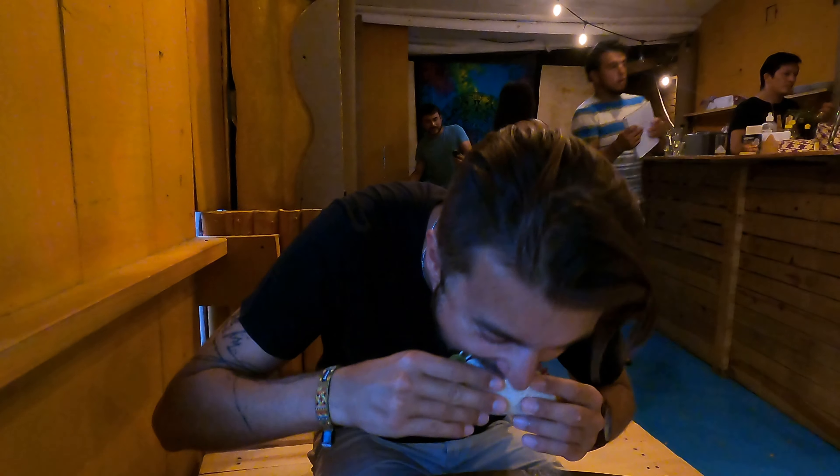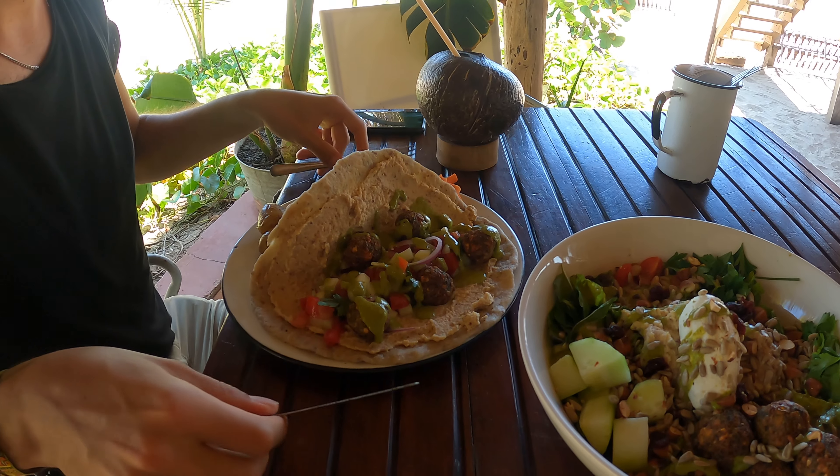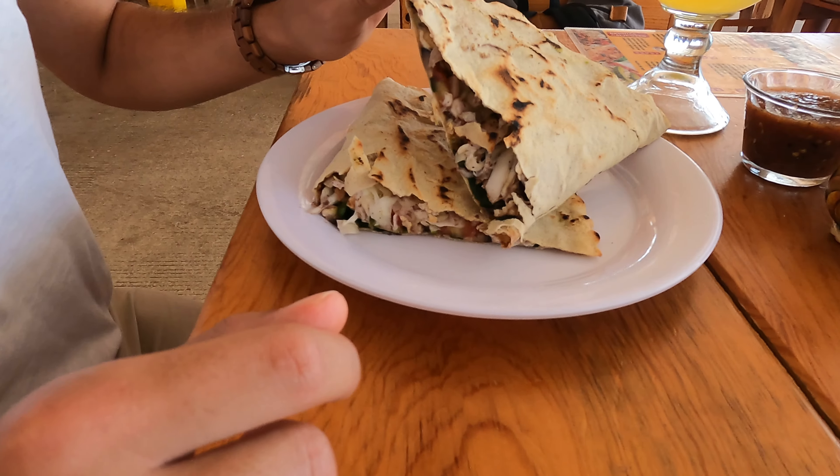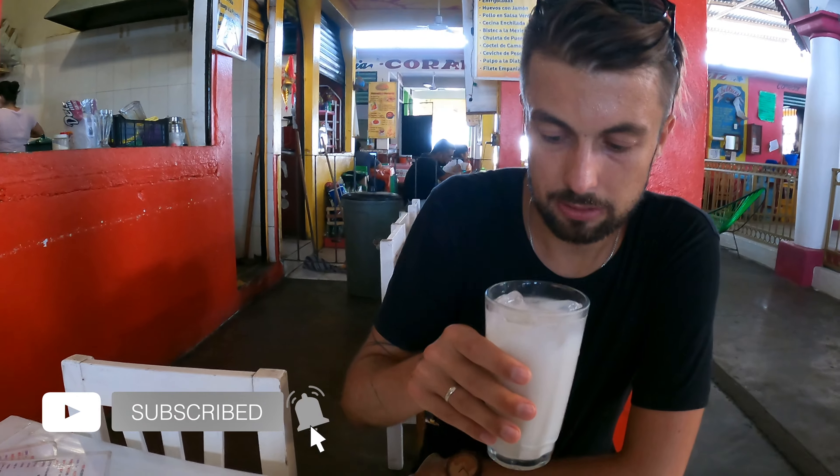Hola chicos! As I promised in the last video, this time we're gonna talk about vegetarian food in Puerto Escondido. It's good, it's cheap and it's diverse. So let's check it out, alright? And if you liked this video we'll appreciate if you press the like button, if you share or even subscribe to our channel.